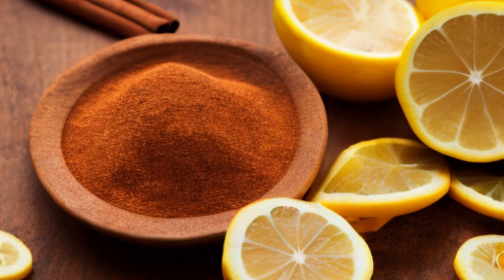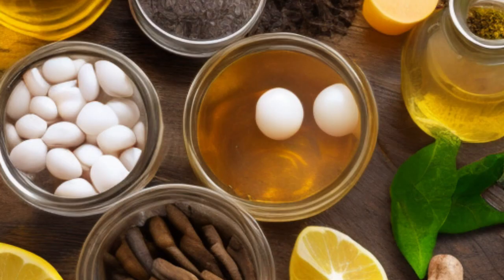Blackheads can be an unsightly and frustrating problem, but there are many natural remedies that can help to remove them. The remedies mentioned above are all simple, natural, and effective ways to remove blackheads without causing any damage to your skin.